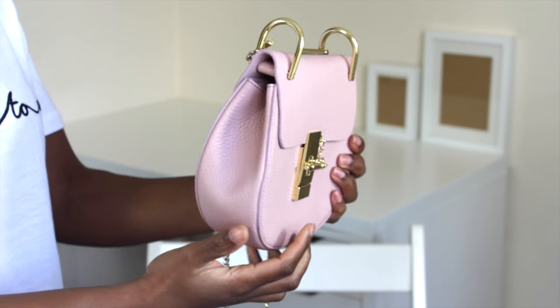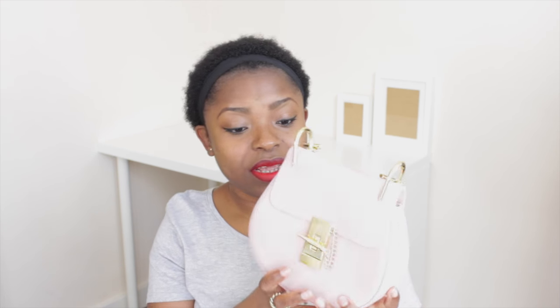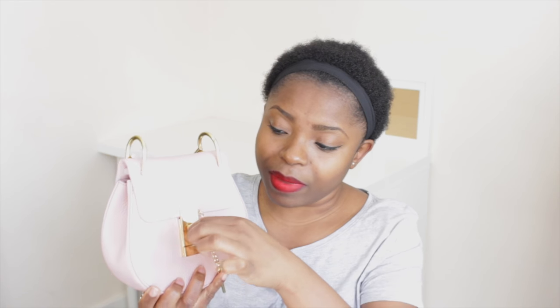I believe bags are very very important to every outfit that you wear. The first bag, which is my favorite, is this blush pink color bag. I really love it - it's not by Chloe, but it's a Chloe Drew inspired bag. It looks exactly identical to the Chloe Drew bag, even the color. It's a really dusty blush pink that I really like.